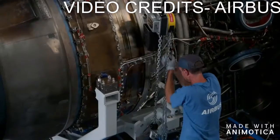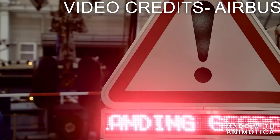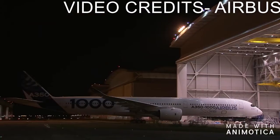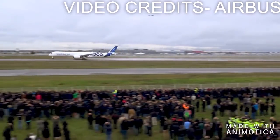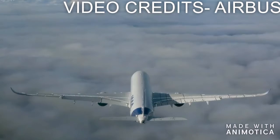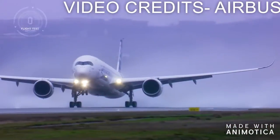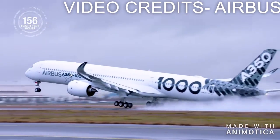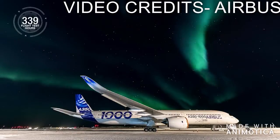Now let's talk about the specs. The Boeing 787-10 can carry 336 passengers in 2 classes. The range of the Boeing 787-10 is 6,345 nautical miles, which equals 11,750 km.